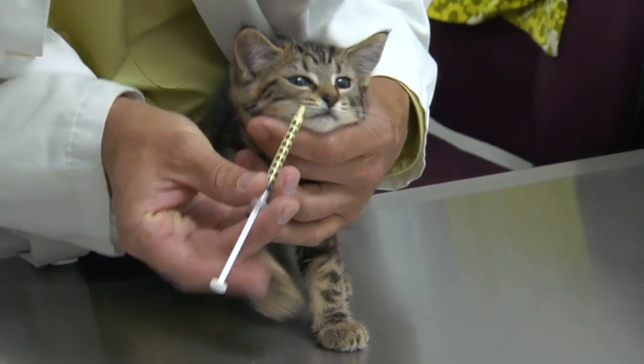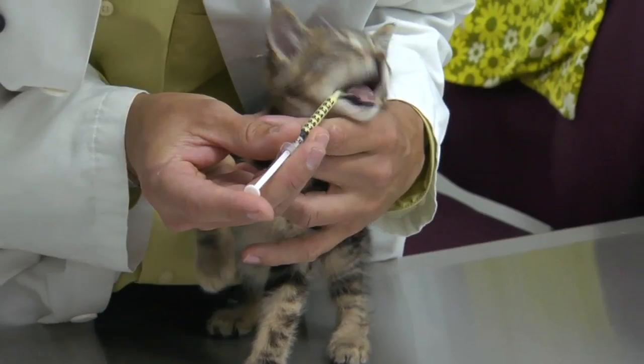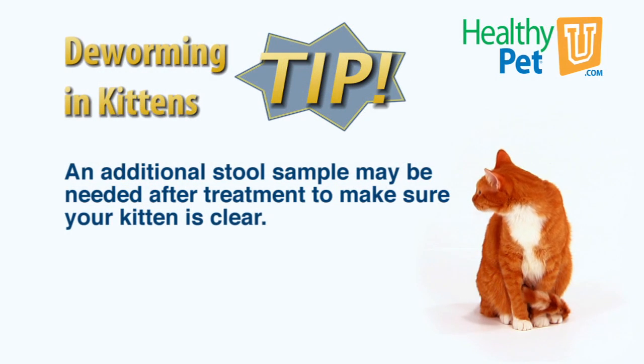If your kitten does test positive for a worm or parasite, your veterinarian will prescribe the proper medication to clear the infection. After the course of treatment, your veterinarian will ask you to bring an additional fecal sample to make sure your kitten is clear from the parasite.